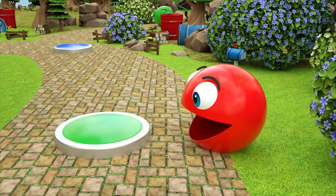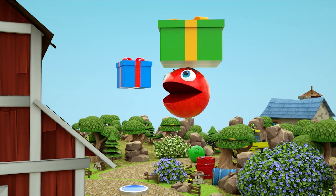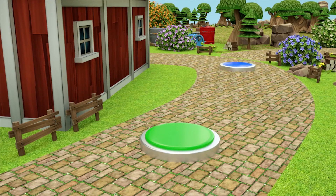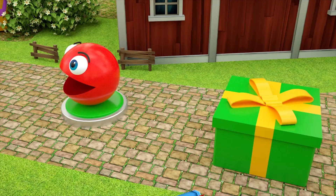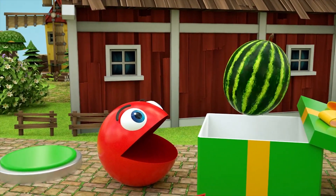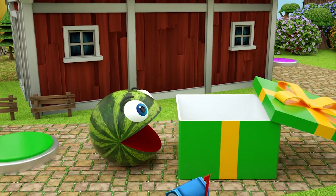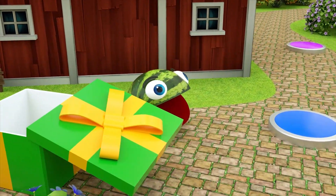Three little speckled frogs sat on a speckled log, eating some most delicious frogs. Yum, yum! One jumps into the pool when it was nice and cool. Then there are two green speckled frogs. Oh, no!